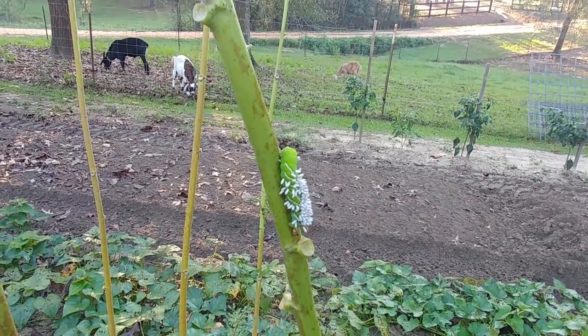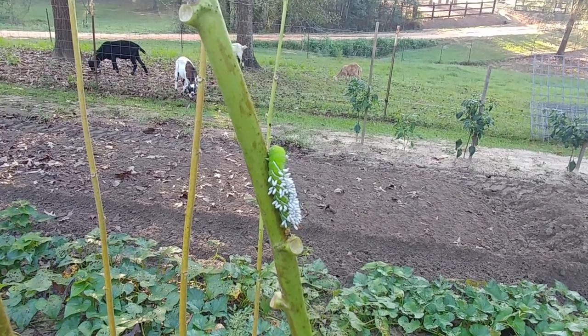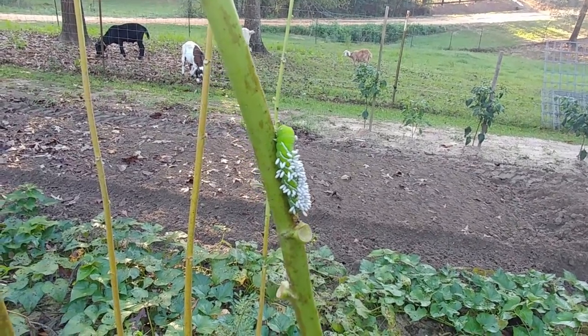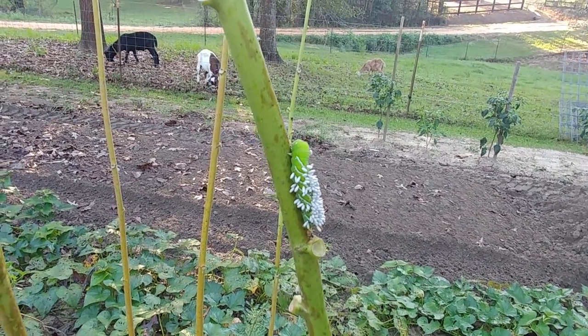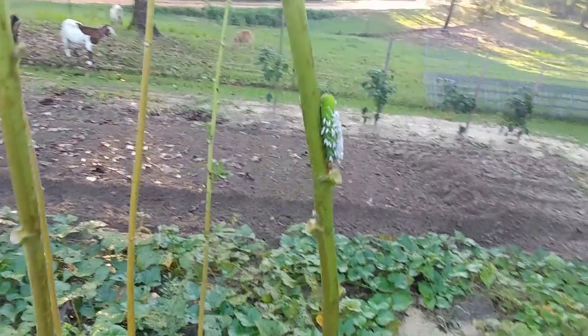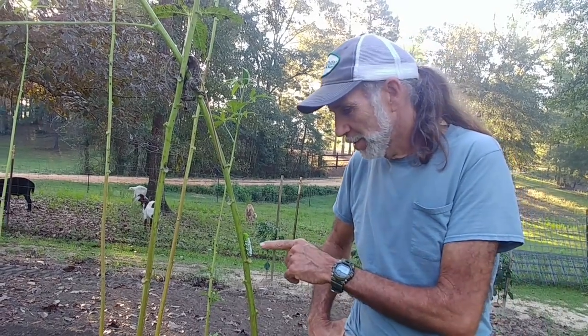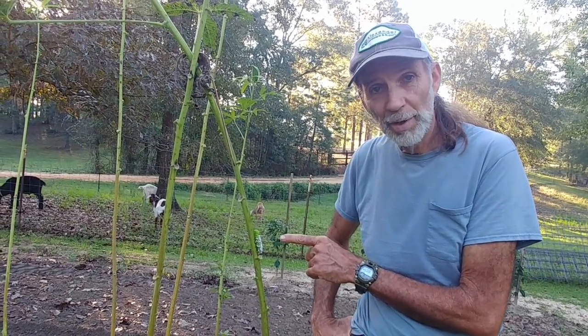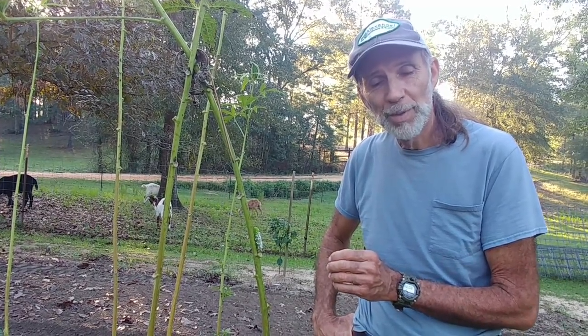I don't think he's going to hurt anything here because it's not a plant that he thrives on eating. So we're going to leave him there and just see what happens — I'll come back and check periodically. Remember, chemicals kill beneficial insects as well as the bad ones, so keep in mind this is what you want to see on your homestead: the beneficial insects attacking the bad ones. Thank y'all from Deep South Homestead.